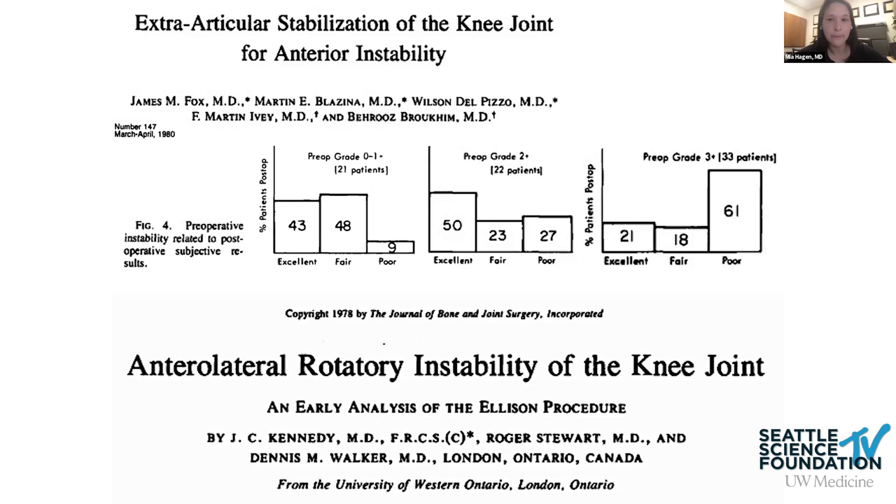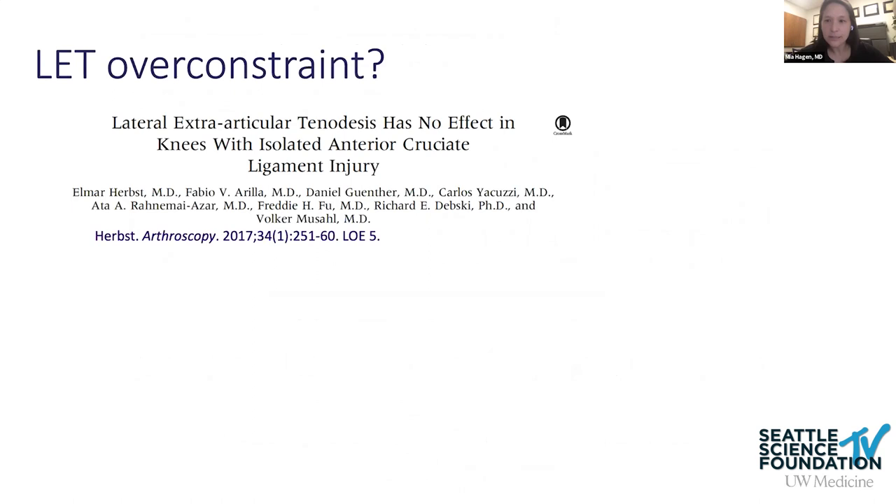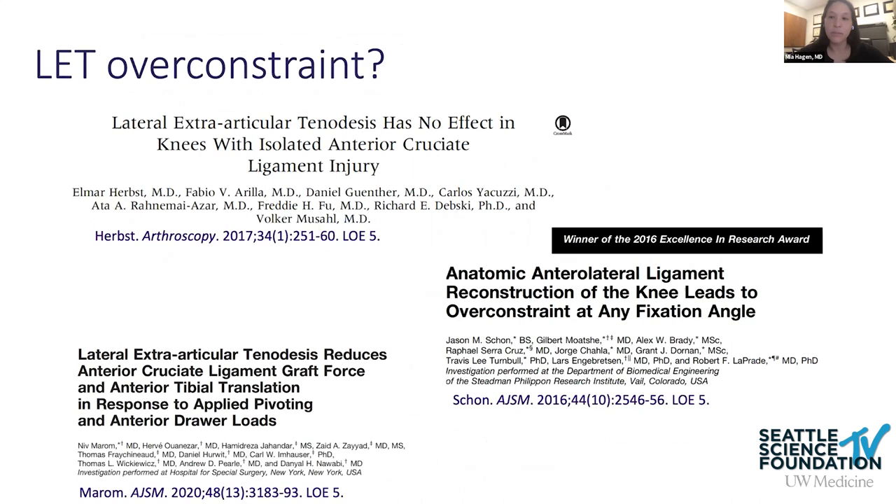A caution with the LET is the possibility of over-constraint. Recent biomechanical studies suggest it may create too much restraint on the lateral knee, though clinical significance is yet unknown. The concern is whether this could lead to earlier onset lateral arthritis — still to be determined. Nevertheless, the LET remains a solid option for patients with high-grade pivot shift or higher risk of graft rupture after ACL reconstruction.